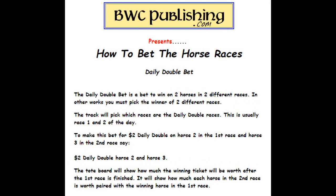Daily double — this is a real popular bet. You have to pick the winning horse of two different races. They'll tell you which race is a daily double, usually the first and second race of the day. To make the bet, you'll say: $2 daily double, horse two and horse three. After the first race, the tote board will show you how much each horse is worth paired up with the horse that won the first race, so you'll know how much you can win if you got the winner of the first race.